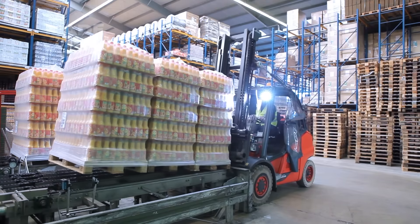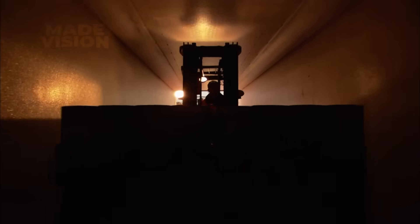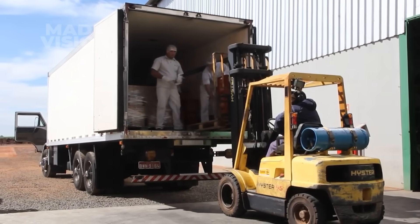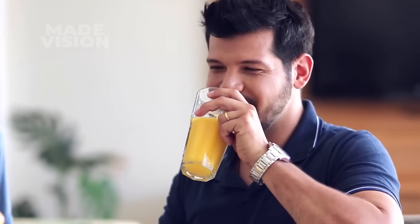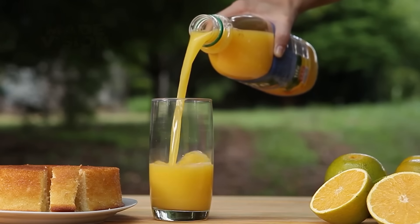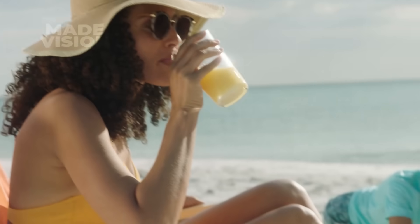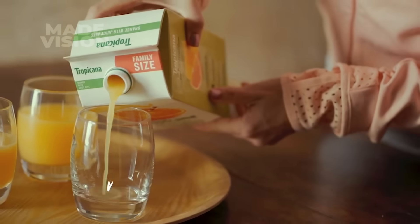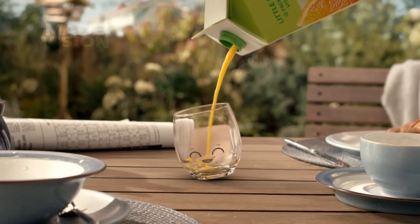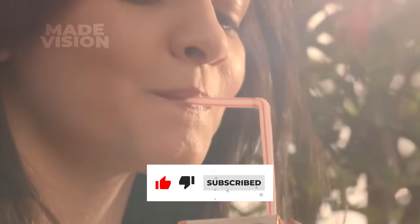Finally, the freshly bottled orange juice is loaded onto refrigerated trucks, one pallet at a time, making sure it stays cool and fresh on its journey to store shelves. Soon, it'll be ready to bring a burst of sunshine to breakfast tables everywhere. Whether you prefer it smooth, packed with pulp, fresh, or from concentrate, every glass of OJ carries the story of its journey, from orchard to table. It's no surprise that it remains the undisputed king of breakfast drinks. Thanks for watching Madevision — we'll see you next time.